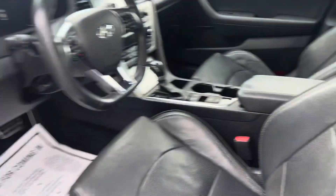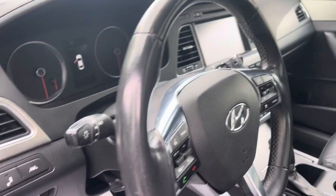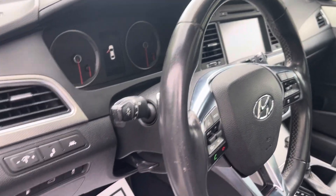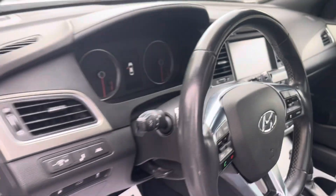Good looking little car. Leather seats, heated seats, cooled seats — this thing is super nice. All of your controls right there on your steering wheel for your Bluetooth. It's also got your blind spot monitoring, adaptive cruise control, and lane assist.